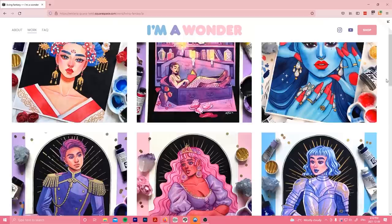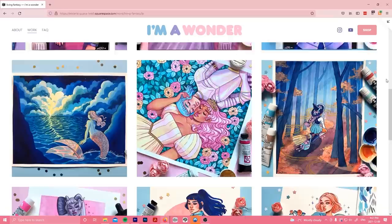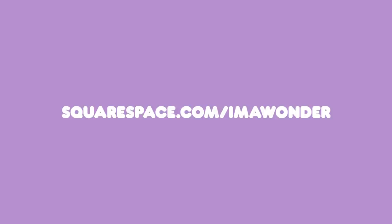But the platform is not limited to just that. You can also use it to have an online shop, booking services, and more. So if you're interested in launching your own website, head over to squarespace.com for a free trial. And when you're ready to launch, go to squarespace.com for 10% off your first purchase of a website or domain.